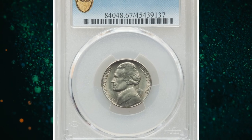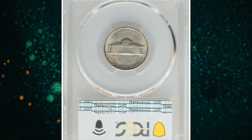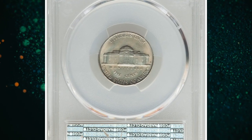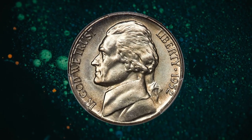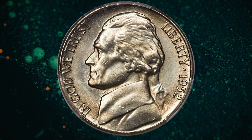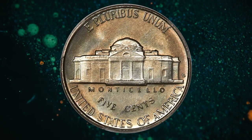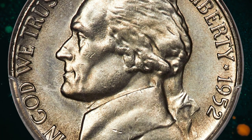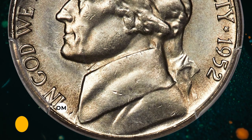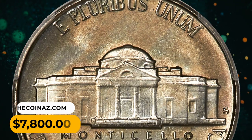Number 8: 1952-S Jefferson nickel in MS67 condition with full steps. A remarkably well-preserved superb gem example of the San Francisco issue, showing virtually flawless fields with just a few small marks evident on Jefferson's portrait. A tingle of light golden toning accents a satiny mint luster. In full steps, the 1952-S is a major rarity in MS67. This gem ended up selling for $7,800.